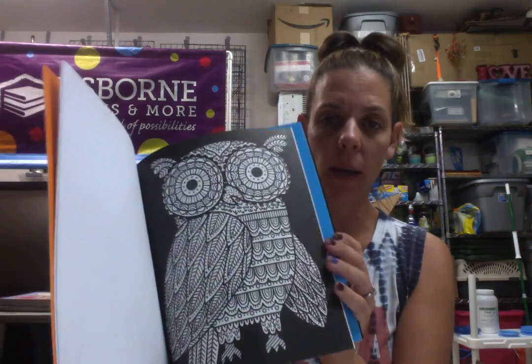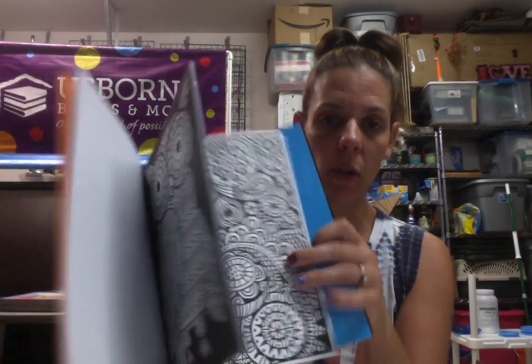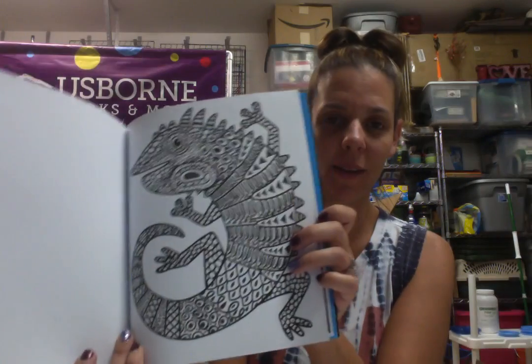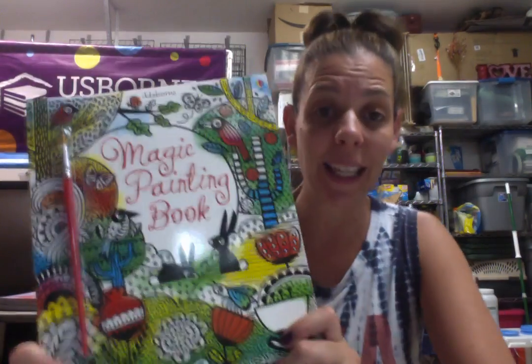They can go ahead and take each sheet out and put it on the fridge and show it off. These are only $9.99, so $5 with a discount.